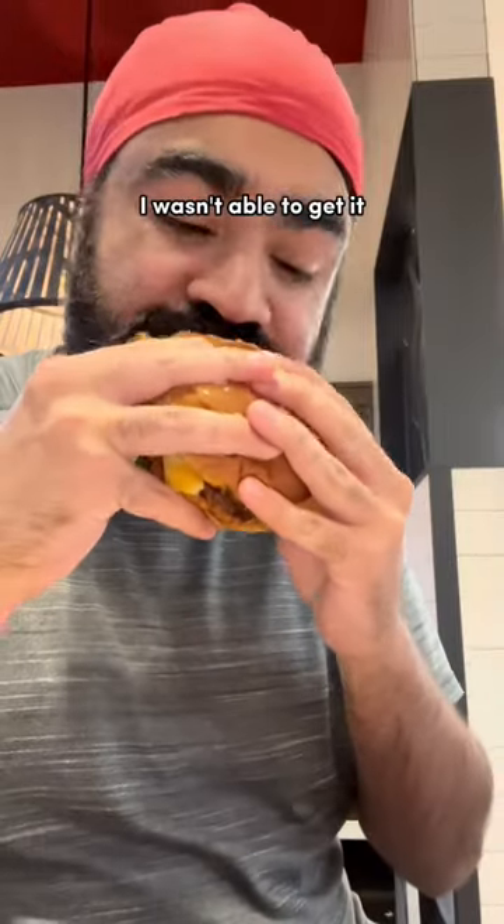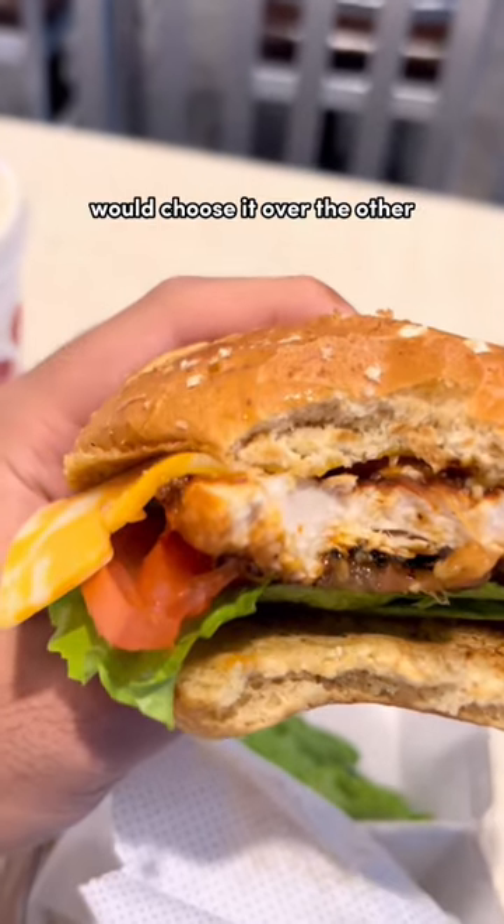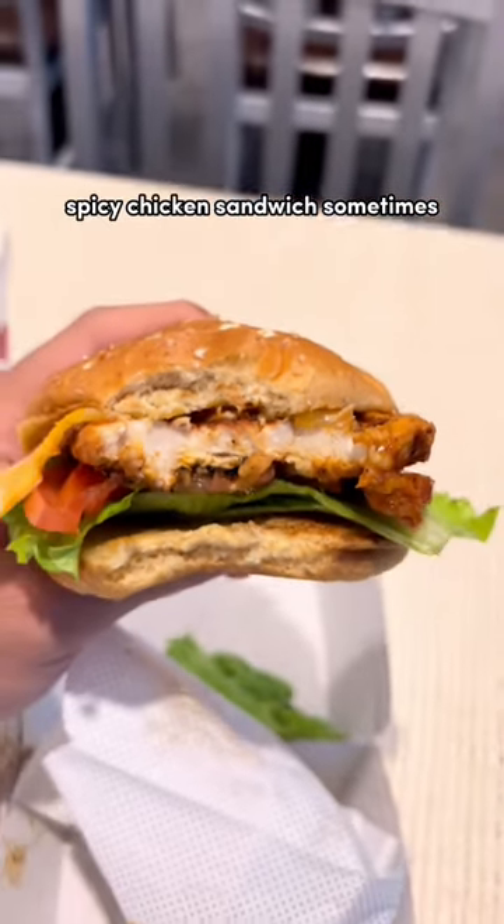I was bummed out I wasn't able to get it, but it still tasted phenomenal. I'm gonna rate it at 8.1 out of 10. Would choose it over the other spicy chicken sandwich sometimes.